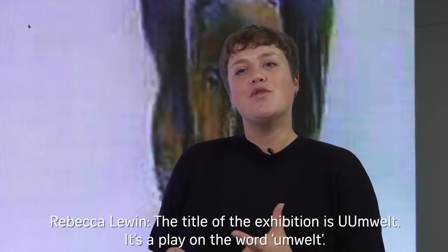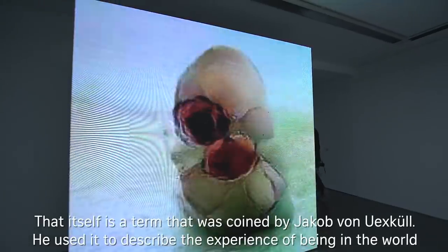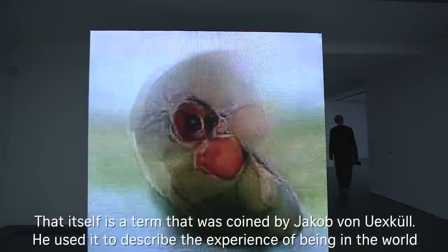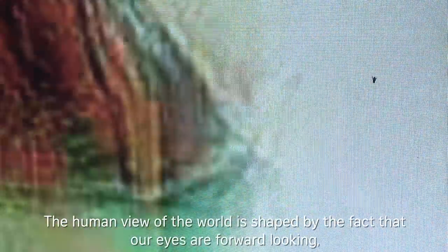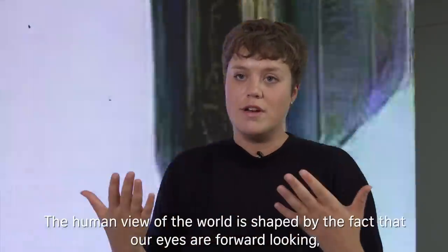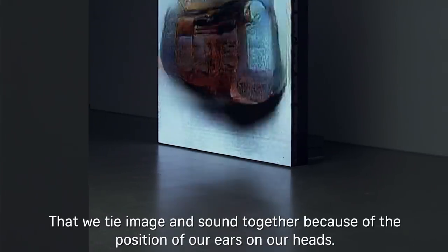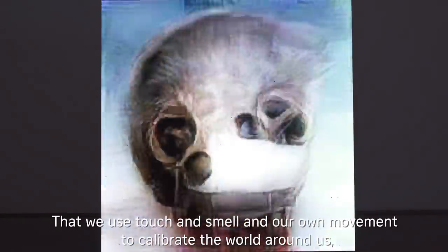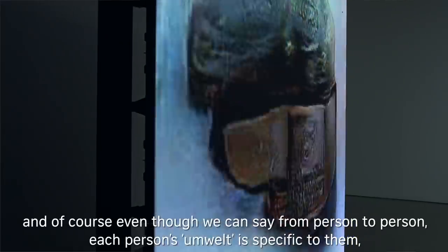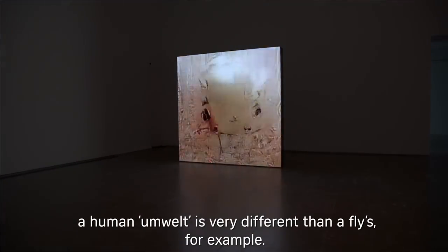The title of the exhibition is Umwelt. It's a play on the word Umwelt, a term coined by Jakob von Uexküll to describe the experience of being in the world as specific to each biological entity. The human view of the world is shaped by the fact that our eyes are forward-looking, that we can see 180 degrees and no more, that we can see a certain range of colours, that we tie image and sound together because of the position of our ears and heads, and that we use touch, smell, and our own movement to calibrate the world around us. Even from person to person, each person's Umwelt is specific to them — and a human Umwelt is very different than a fly's, for example.